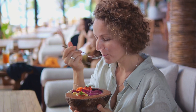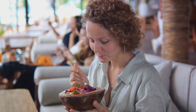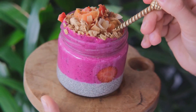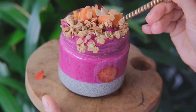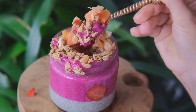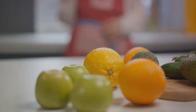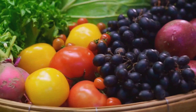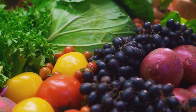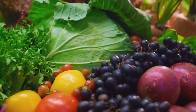Incorporating these metabolism-boosting foods into your diet can not only help you burn more calories, but they can also keep you feeling full longer, reducing the likelihood of overeating. So, ready to give your metabolism a kick start? Now let's dive into these foods and see how they can help rev up your metabolism.